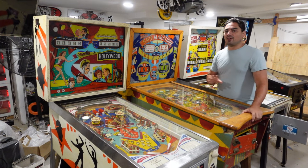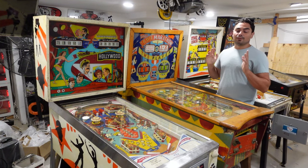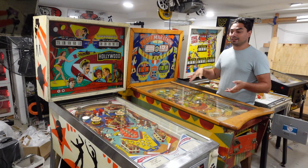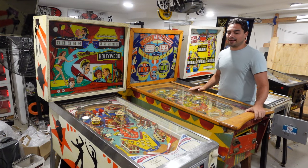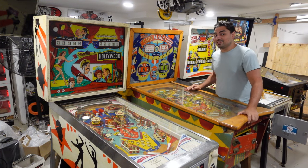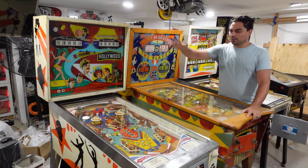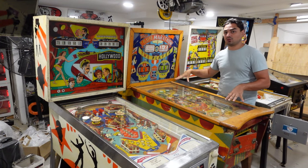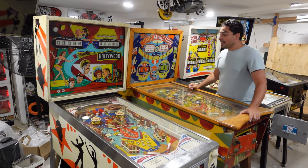He'd unfortunately had surgery recently — something with his back — so he said he couldn't even arch his back anymore and couldn't work on the machines. He actually had a pinball dolly; he'd never seen a Harbor Freight one and thought it was cool. He told me, 'Vic, I cannot help you load these — my back.' I said it's perfectly fine, I have the Harbor Freight dolly, I use it with my Royal Rumble. These couldn't be heavier than that. He said as long as I knew I had to haul them out, that was okay.